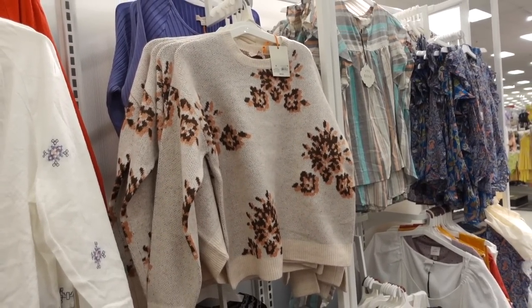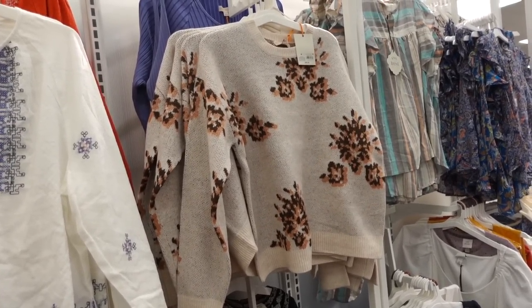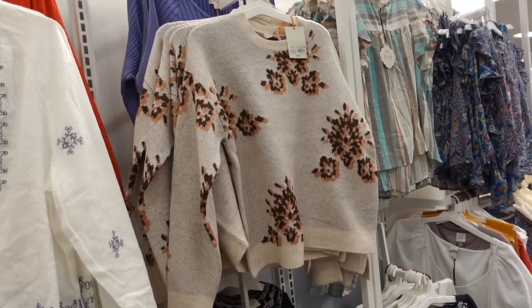Hey guys, welcome back to my channel! Today we're in Target just seeing what's new. If you like these videos make sure you give it a thumbs up, subscribe if you're new, and let's go shopping.